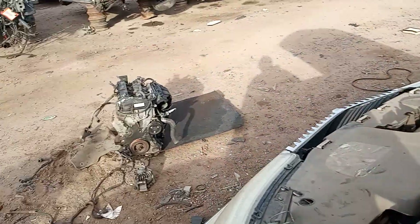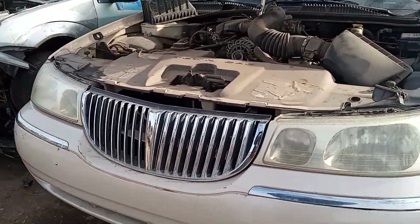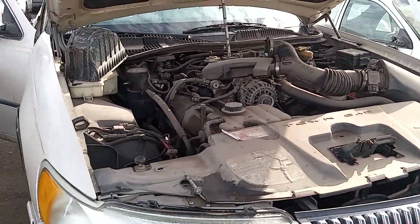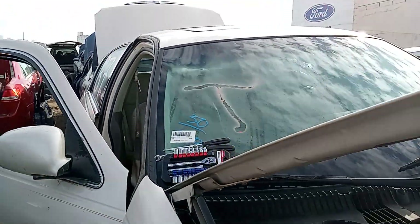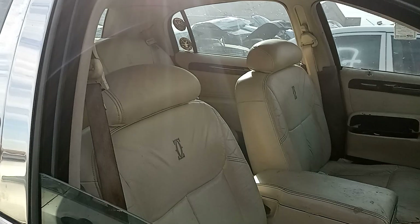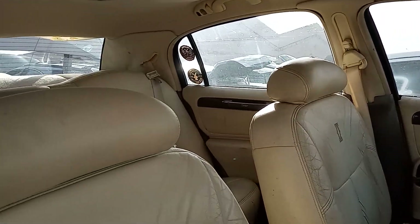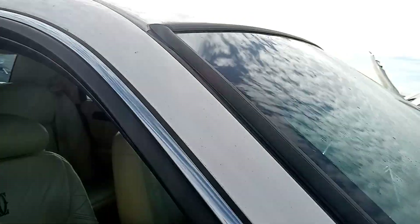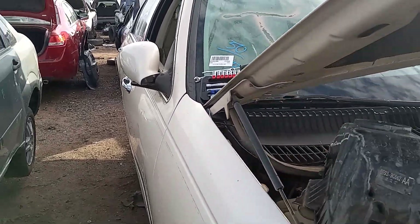This is just going to be one of many videos, guys. Not really a lot to go over on this car, but I wanted to show you it. It's looking good — I'll come back to this one. Alright guys, that's going to do it for this one. On to the next Town Car.